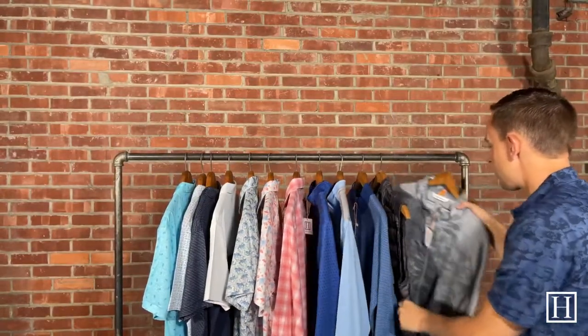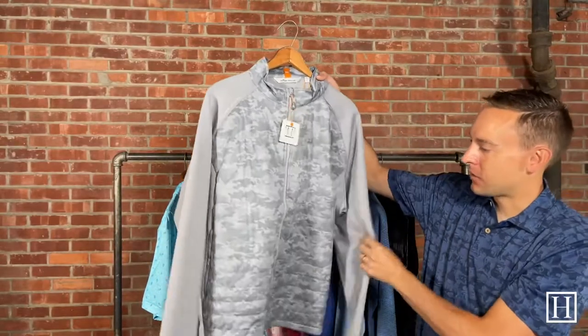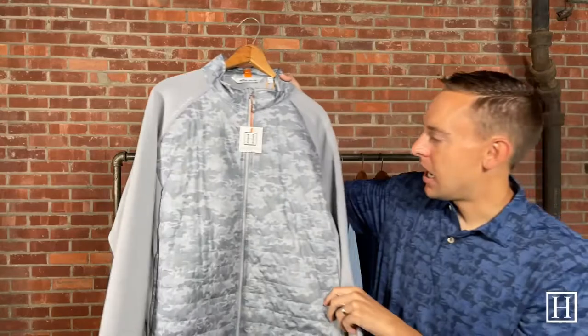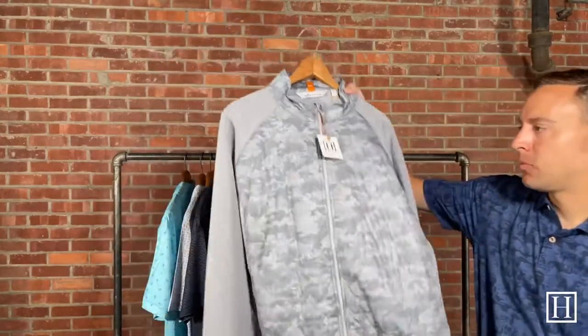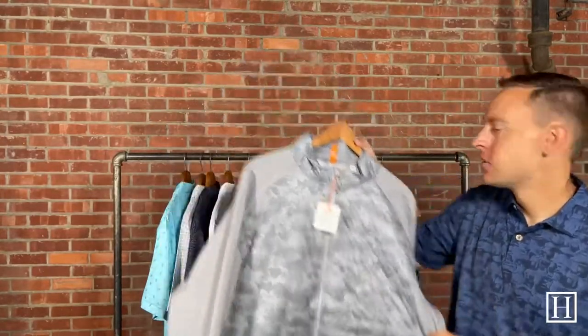The last one I'm going to show today is a full zip jacket — the Camo Hyperlite Merge Hybrid Jacket in Gale Gray, on sale for $124.60. This one was extremely popular, so if anything is limited in size, it'll be this one. It has the Camo pattern on the front and a plain back, which we thought was pretty awesome. If you have any questions, give us a call at 712-262-2085. Everything from the Peter Millar spring collection is now 30% off while supplies last. You can find everything at HansonsClothing.com.